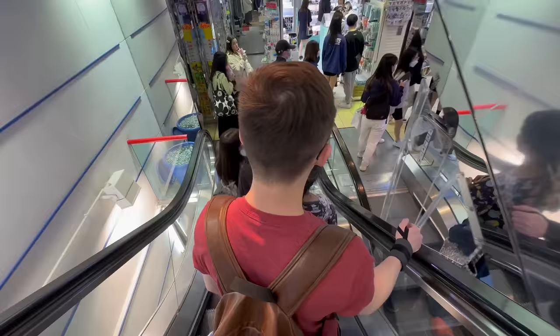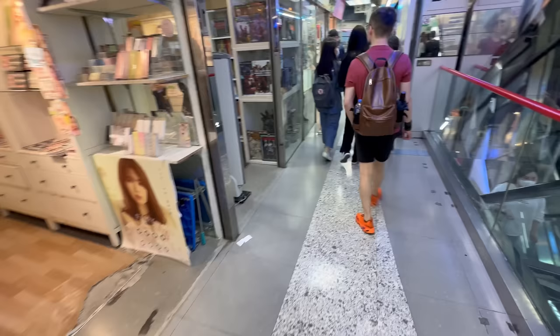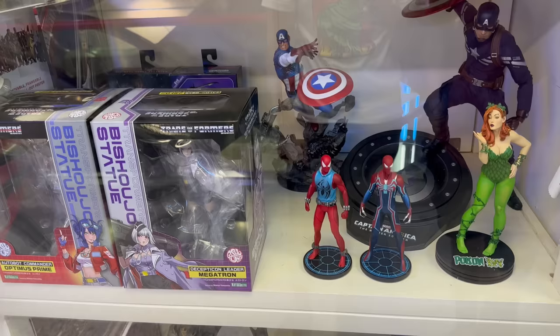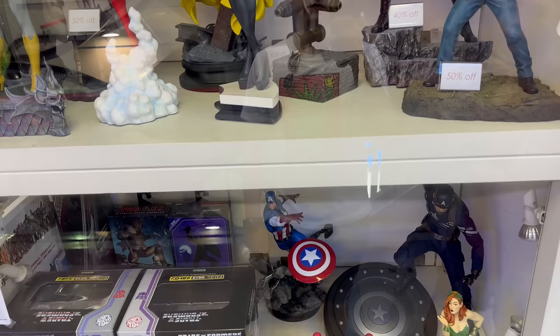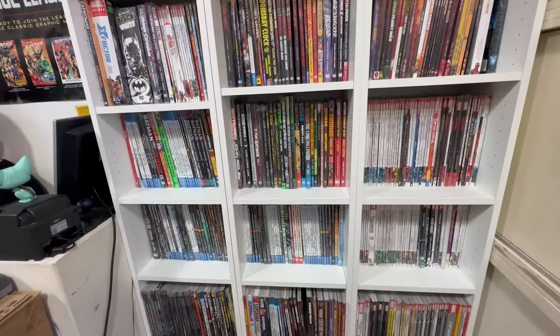Now the first store we're going to isn't Toy Hunters - we will get to Toy Hunters but it's on one of the upper levels. So let's start off down below in kind of like the basement. This store is a smaller one and it sells a variety of stuff: premium formats, some of those mini Iron Studios statues, some Cosbabies - a really solid mix of stuff here. And they sell comics, so if you are looking for comics, CTMA Center, one floor down on your left after you exit the escalator.